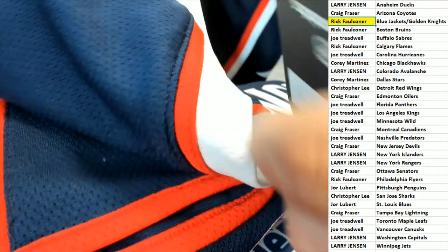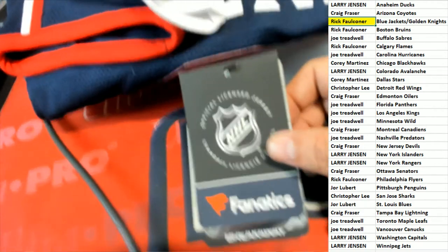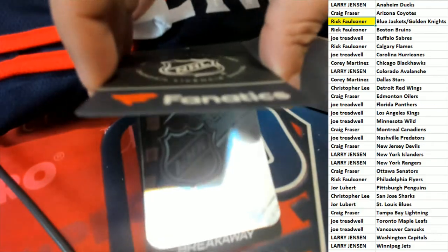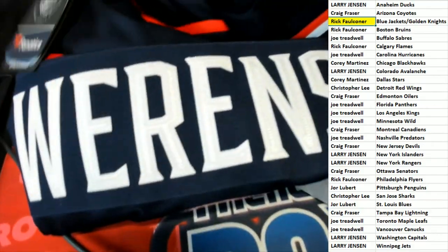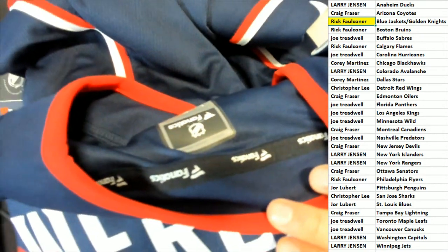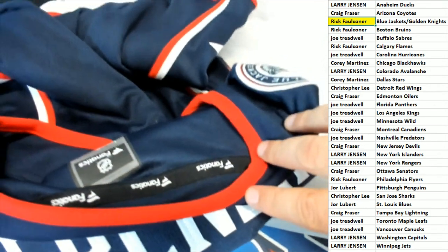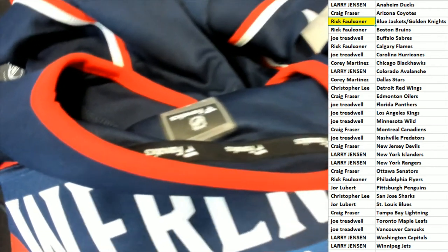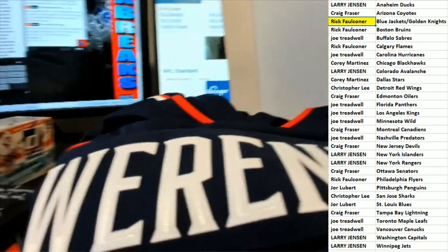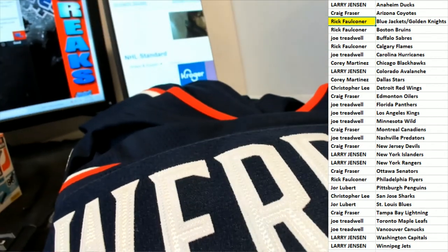Here's some logos and some tags — it's officially licensed, it's got all these special tags. There it is, it's got Fanatics all over it — very nice, an authentic jersey with all the tags and high quality. This is what those guys wear on the ice, so it's going to be a beautiful wall hanger. Congratulations again in this hockey jersey rip to Rick F.